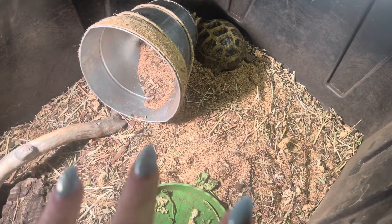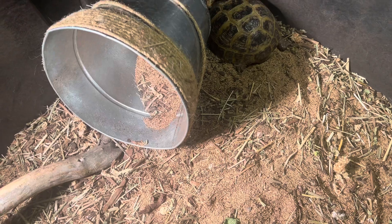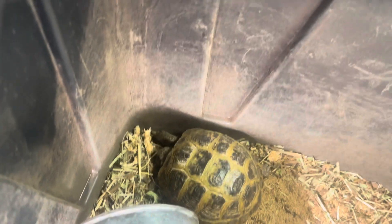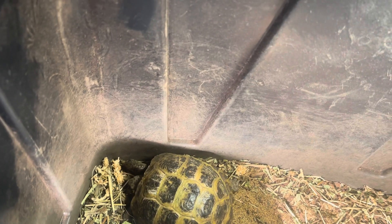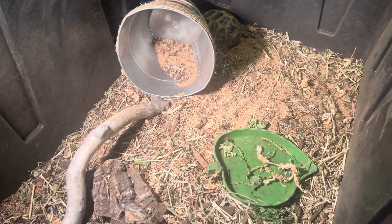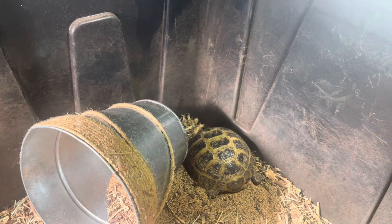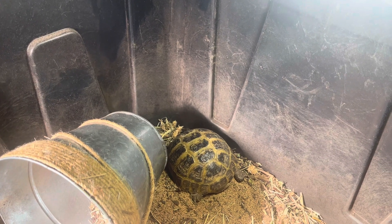Now we're going to show you my son's tortoise — this is Arlo. We have him in a big bin-style enclosure. His substrate is a bark, sand, and hay mixture. He is a Russian tortoise, just chilling. He always moves things around. He needs a bath, but that's my son's job — when he gets home from school, Mr. Arlo will get a nice soak and then his little veggies. He's got a little cuttlebone in there too.